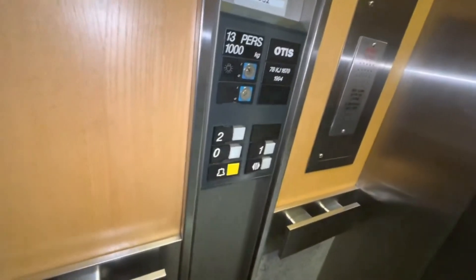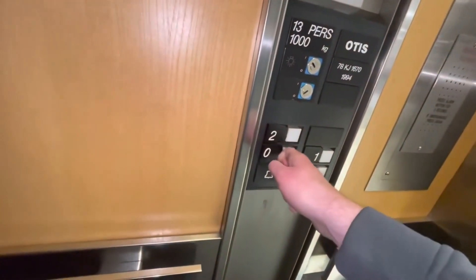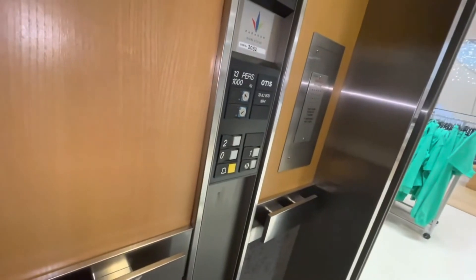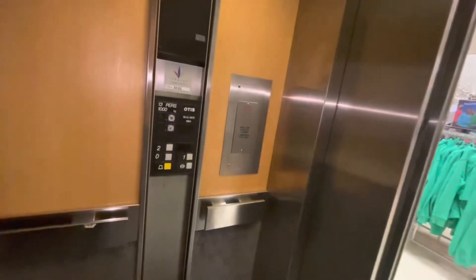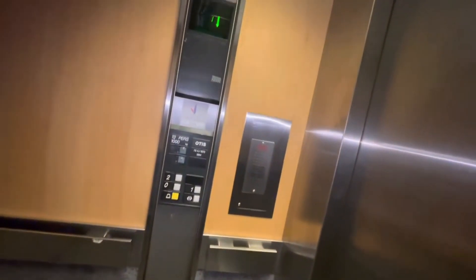Doors opening. Let's go to the ground floor — here we are on the first floor. Just wait for the doors to close. Please stand clear of the doors. Nice Otis Europa buttons. Are you going to go down? Here we are going down — and on the ground floor we are. Doors opening. That's it.